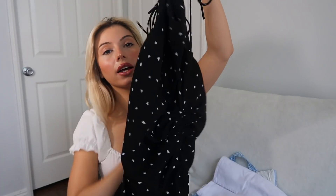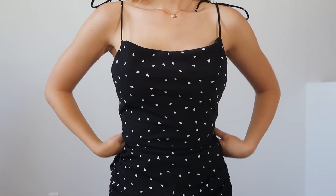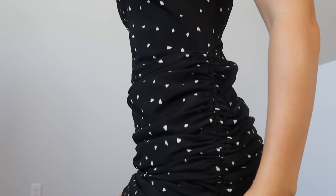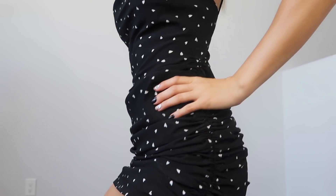Coming up next I have another dress — it's a really pretty ruffle black dress with little hearts on it. The material is pretty good and sturdy. What I like about this is you can actually manipulate the size, making it either longer or shorter depending on how you like it. I like it short.